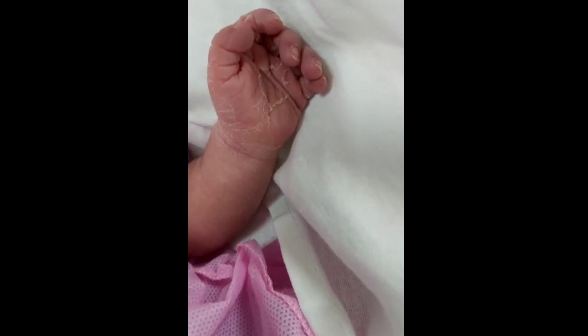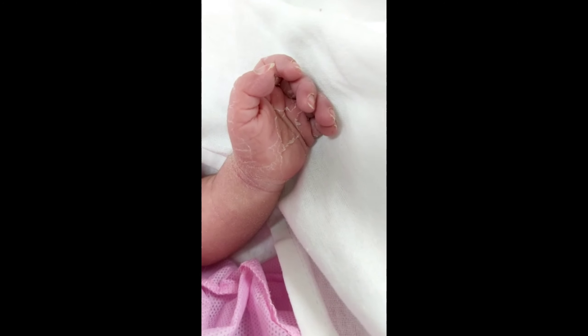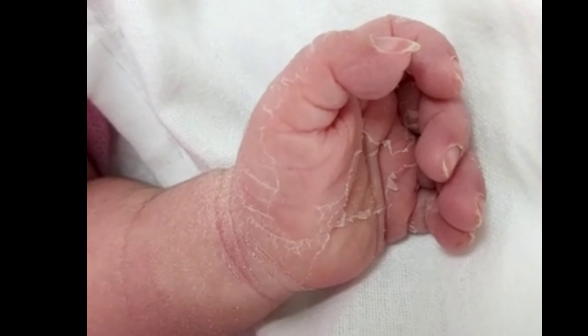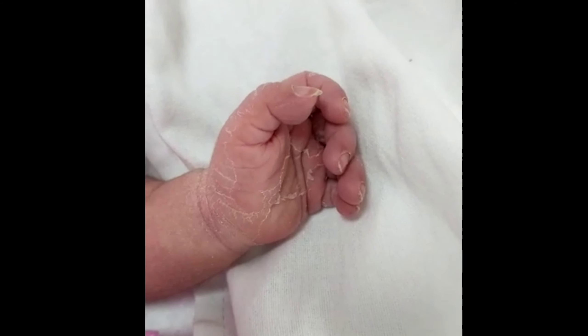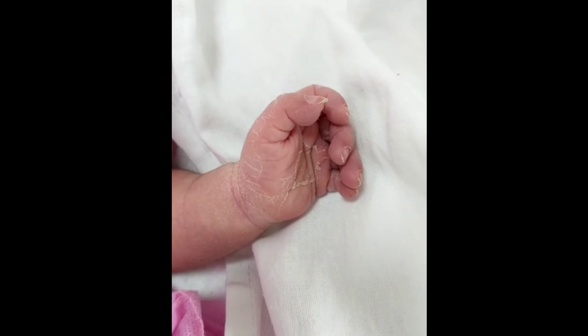During physical examination before discharge, the baby was found to have skin peeling. What are the causes of skin peeling, or what is the differential diagnosis? There are three categories: the first is normal peeling, also called benign, and the second is abnormal peeling, called pathological.